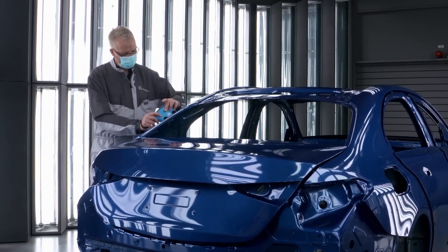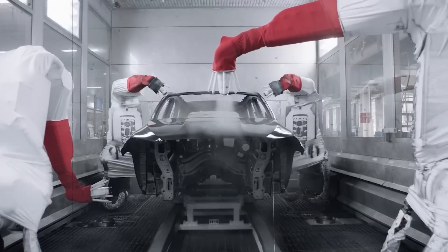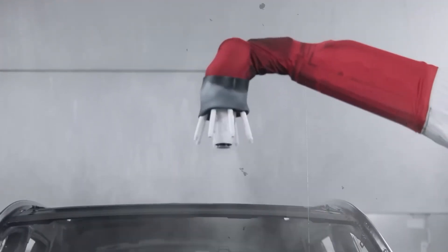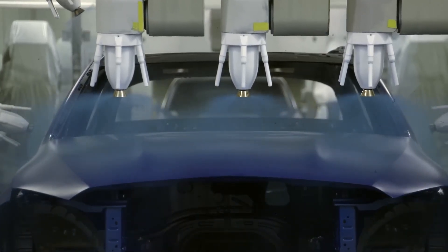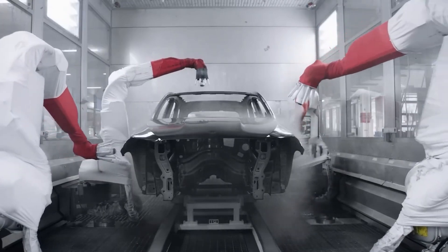From there, the car heads into the robotic paint booth, where it receives three layers: primer, base coat, and clear coat. The system is smart, able to paint up to 28 different color shades in flowing batches via ring-fed paint pipes. Unlike older systems that had to be shut down for color changes, this one fluidly swaps shades with no waste.